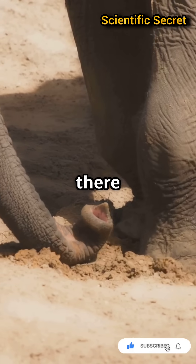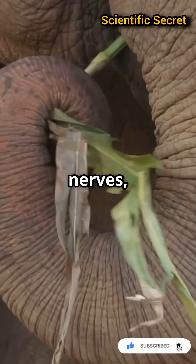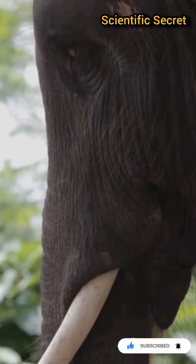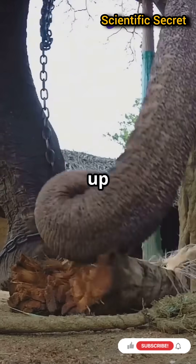There's no bone in there — just pure muscle, nerves, and blood vessels. And those tiny fingers at the tip? They're so sensitive they can pick up a single peanut.